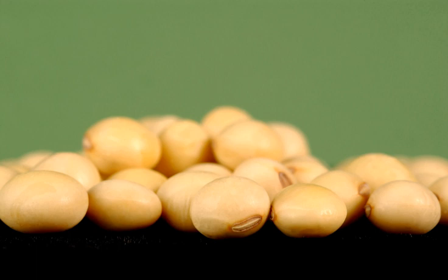Textured soy protein (TSP) is made by forming a dough from high nitrogen solubility index defatted soy flour with water in a screw-type extruder, and heating with or without steam. The dough is extruded through a die into various shapes — granules, flakes, chunks, goulash, steaks, schnitzel, etc. — and dried in an oven. TSP made from soy flour contains 50% soy protein and must be rehydrated before use at a weight ratio of 1 TSP to 2 water. When made from soy concentrate, it contains 70% protein and can be rehydrated at a ratio of 1 to 3. The extrusion technology changes the structure of the soy protein, resulting in a fibrous, spongy matrix similar in texture to meat.